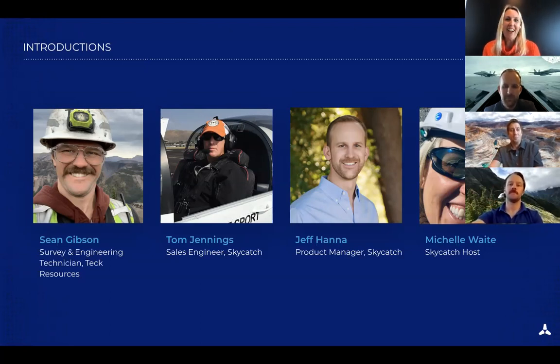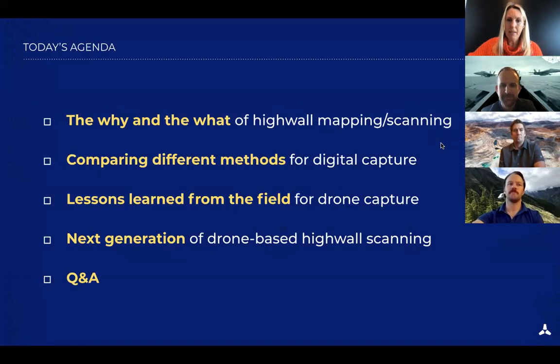In 2014 Tom joined Skycatch and honed his skills in photogrammetry and aerial surveying. He traveled throughout the US, trained pilots, and collected data at industrial construction projects. In 2017 he shifted his focus to mining and has held his MSHA certification since then. Tom is our resident expert on all things high wall scanning and drones. Our last panelist is Jeff Hanna, who joined the product team at Skycatch in 2018.